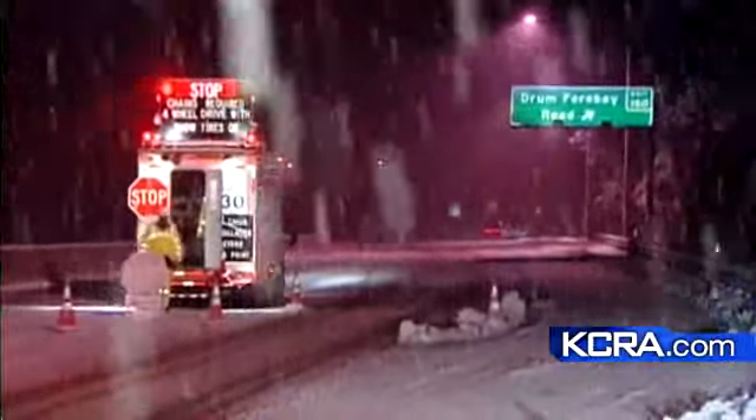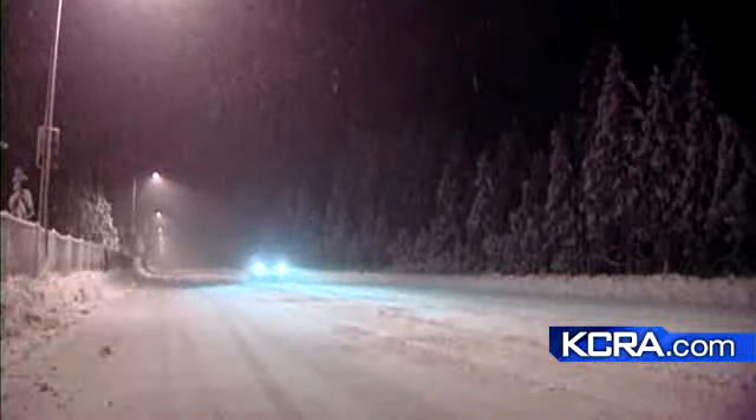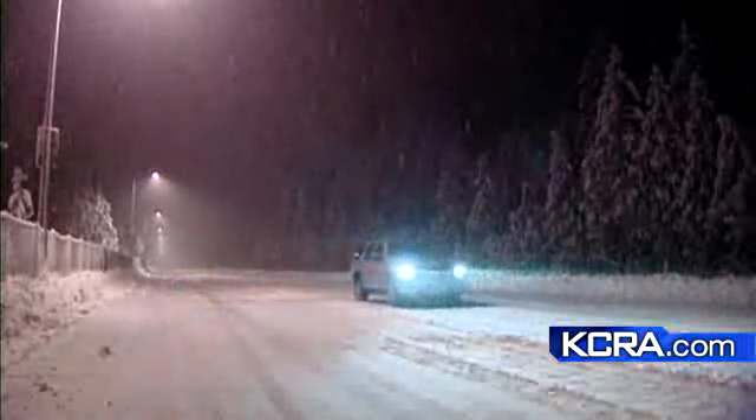So much snow that one trucker we met up with had chains on all of his tires, but he decided to stick it out hoping for a break in the storm. Listen: 'It's coming down pretty heavy right now. I've really never had to deal with that much snow up here — I only come up here once in a while when they need me to. Can you believe we've had to wait this long to get this type of snow up here? I know, it took too long — winter's almost over.'